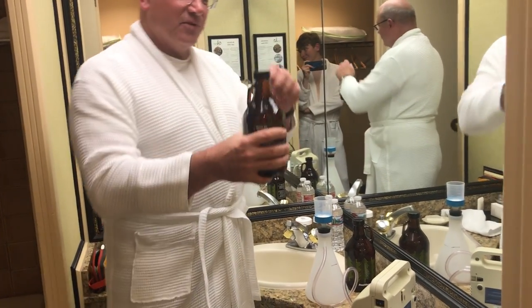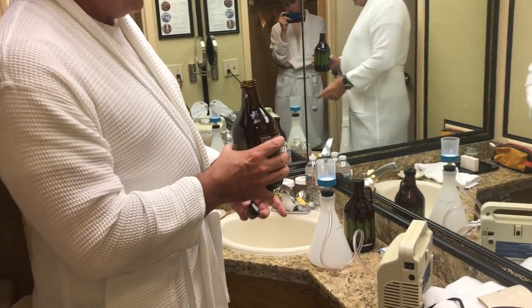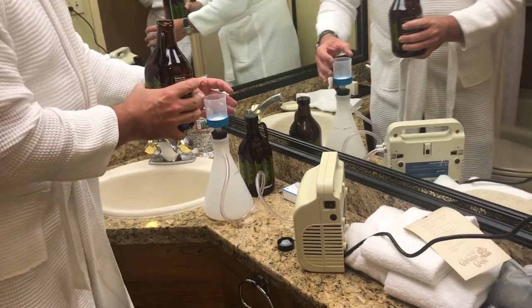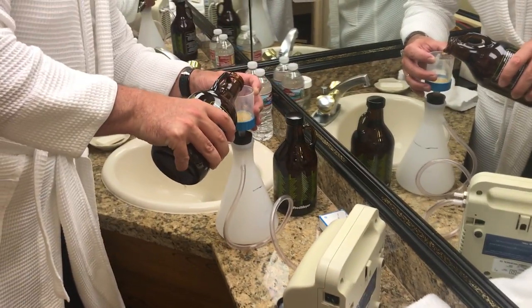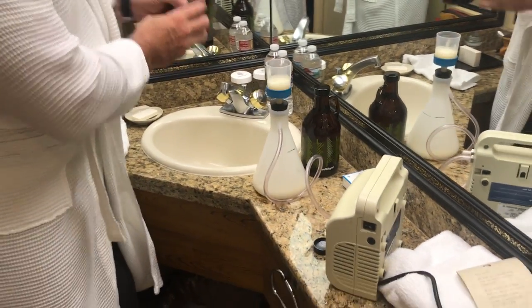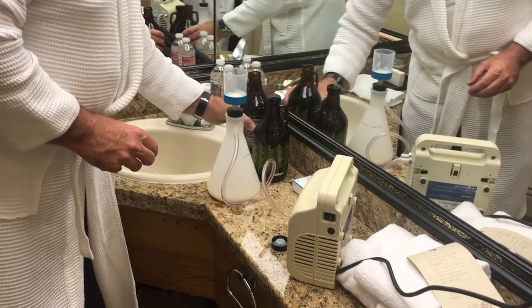We have some great Alaskan microbrew right here. I've jury-rigged our typical air filtering setup to just be able to do our beer. Okay, perfect.